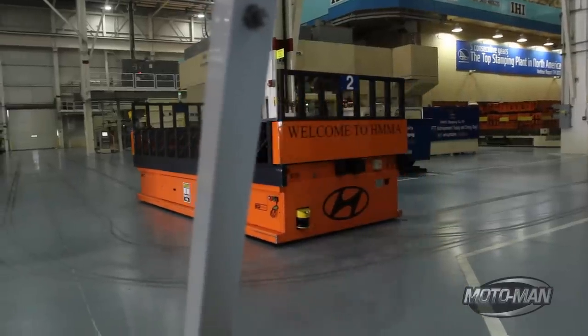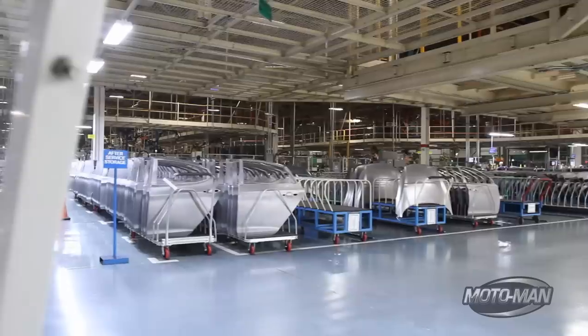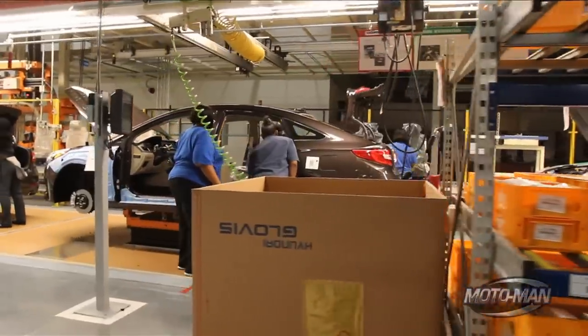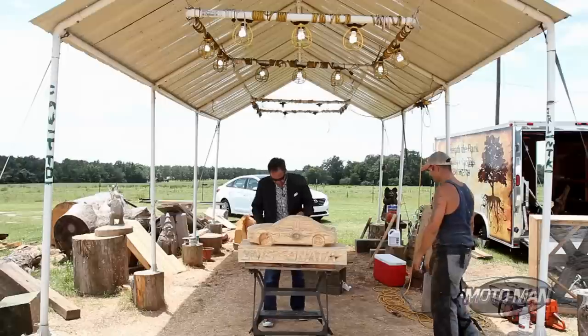After getting to know Hyundai's Montgomery manufacturing facility, I felt the burning desire to build something. So I asked the folks there if I could join the shift — perhaps lend a hand. And they found a spot that was just about my speed.